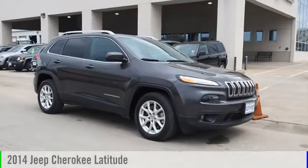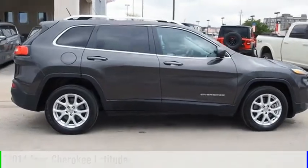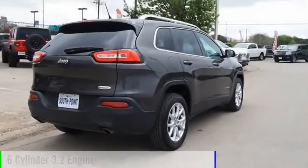Looking for the right vehicle? Check out the 2014 Cherokee. This vehicle is powered by a front-wheel drive, six-cylinder, 3.2-liter engine.